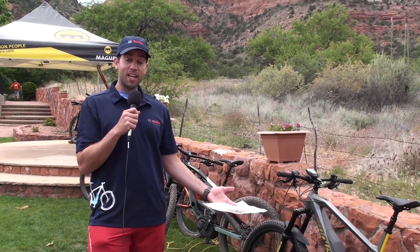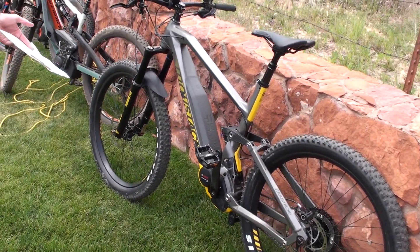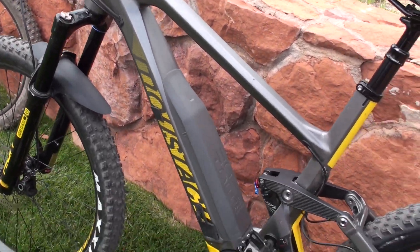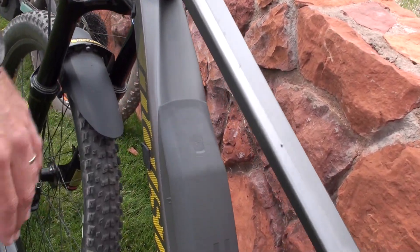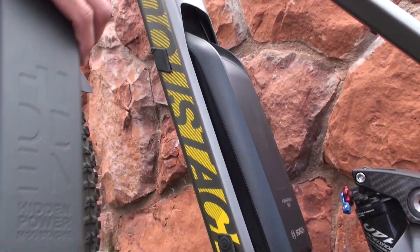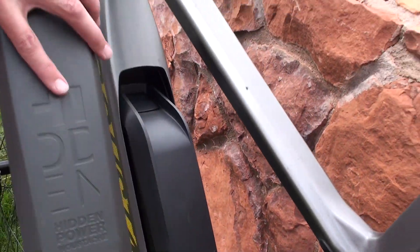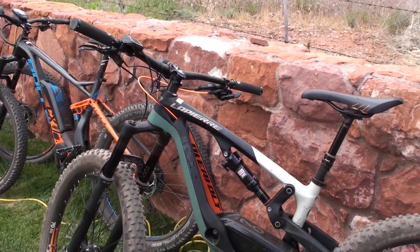One of the latest newcomers to the North American market is Moustache — a French brand. This is the Moustache Samedi 27 Trail 6. What's really unique about this bike is look at how they've integrated the battery: they use the standard power pack 500 watt-hours but they've hidden it into the frame, almost like a fully integrated battery.